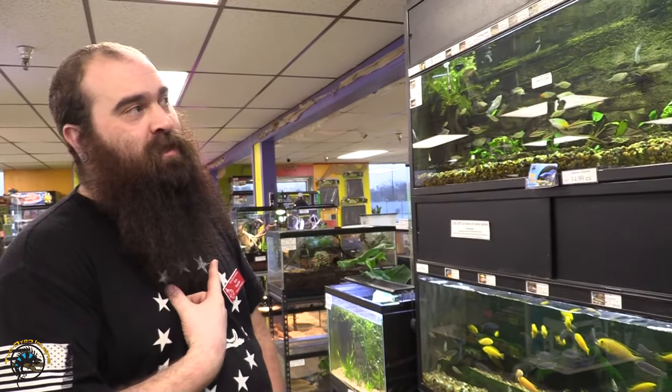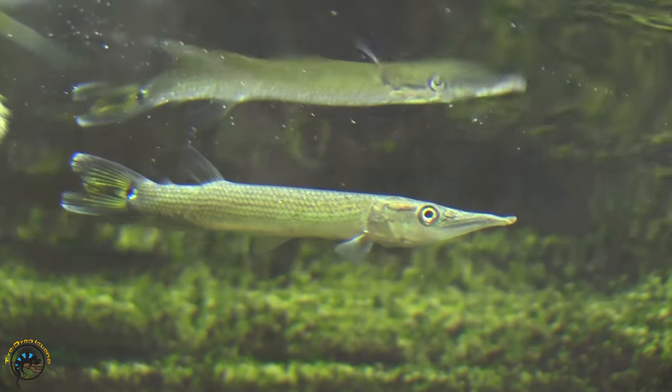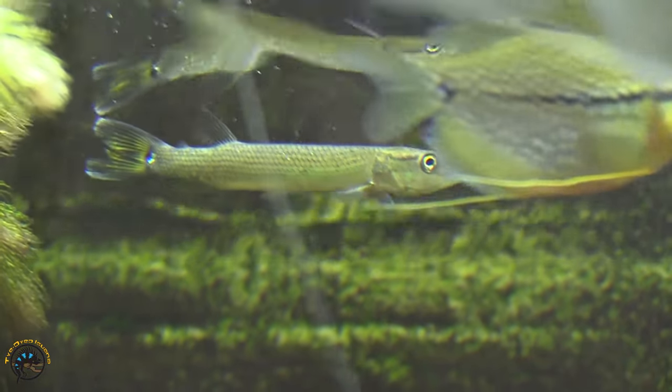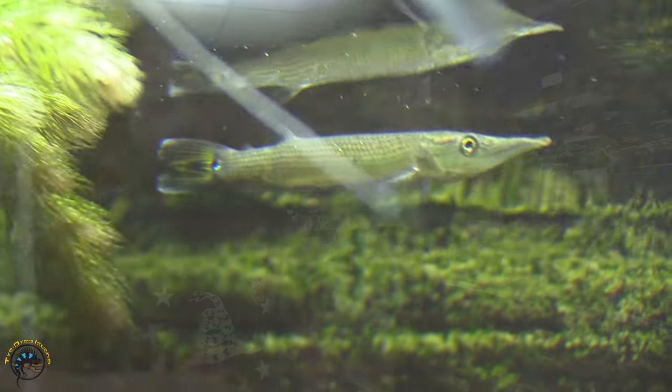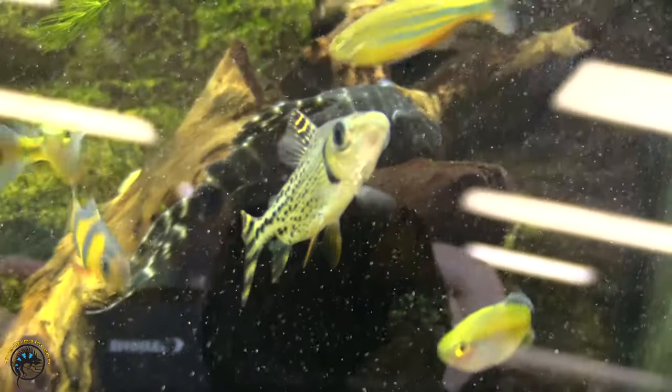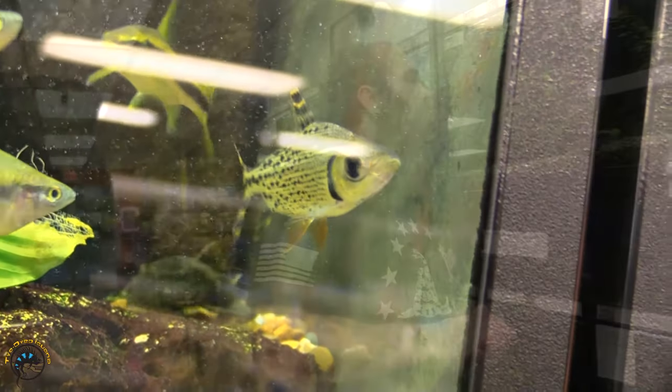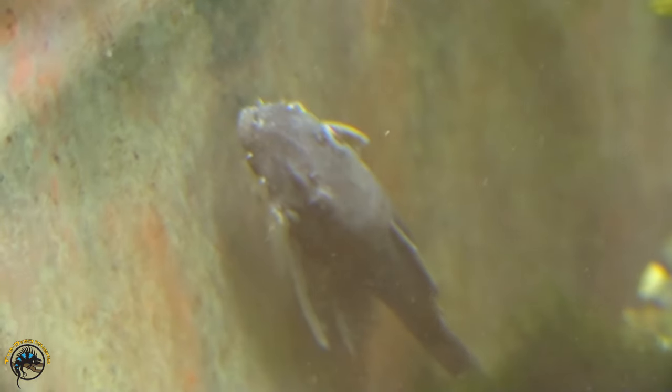Welcome back to the Tie-Dyed Iguana. This is Eric, and I'm going to show you some of the fish we got in today. First off, we got in a rocket gar, also known as a silver gar — super cool, haven't had one in a while. It's a smaller gar species so you're not dealing with something like a massive alligator gar. Also got in a few bala sharks, and some green spotted and citrus plecos, which are pretty interesting — a new species for us.